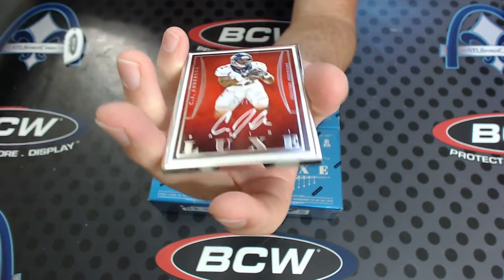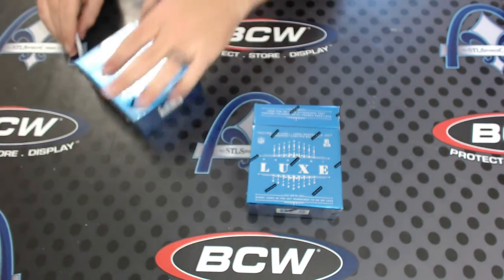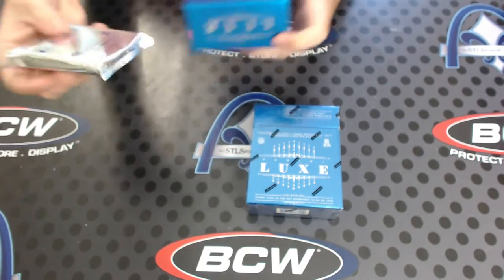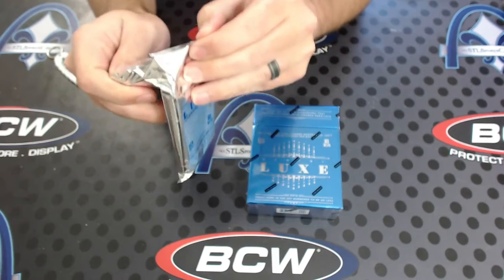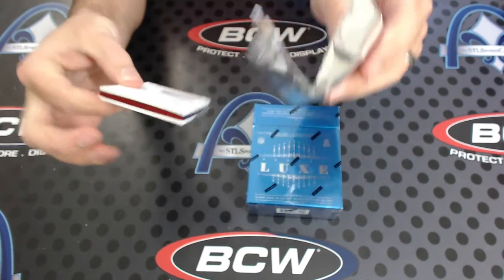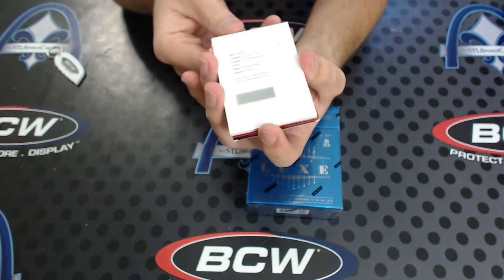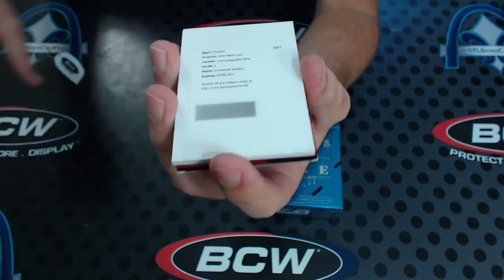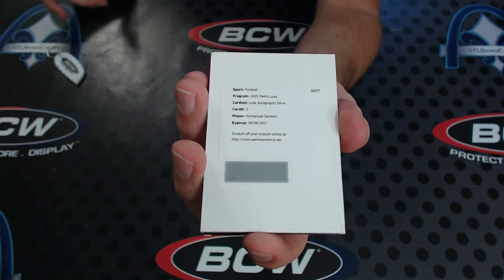CJ Anderson, 3 of 10, silver frame autograph — another vet auto. Got his patch auto to 5 and his silver auto to 10. I feel like the vet content in this case is crazy high. There's nothing in here — I think you might have a Super Bowl auto in here. They turned one of your relics into an autograph. Relic first to 25, Teddy Bridgewater. Then Luxe auto silver — I think that's going to be numbered to 10, just like the CJ Anderson. Emmanuel Sanders. You're hitting all vets.